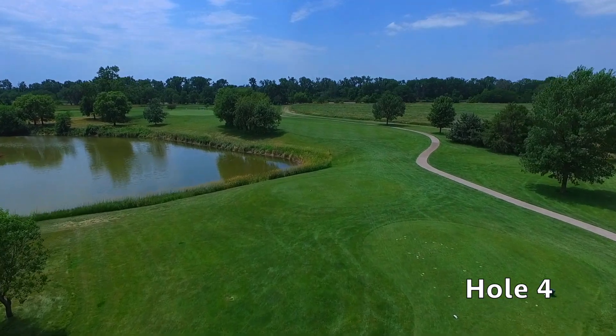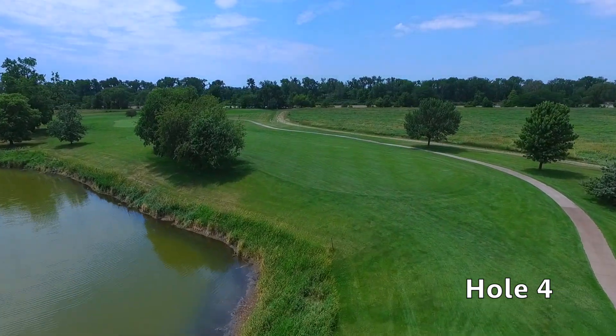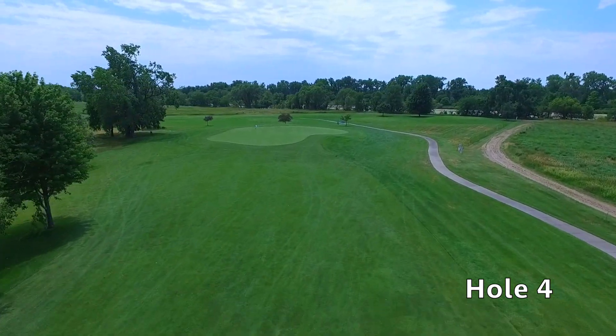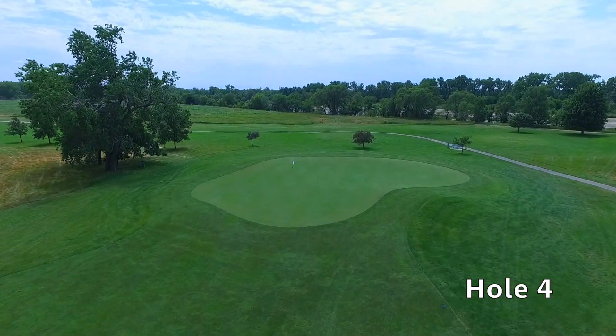Hole number four at Quail Run is a long and challenging par three with water to the left off the tee and out-of-bounds to the right. The green for this hole is large and undulating with some difficult pin positions. Walk off here with a three and run to the next tee.